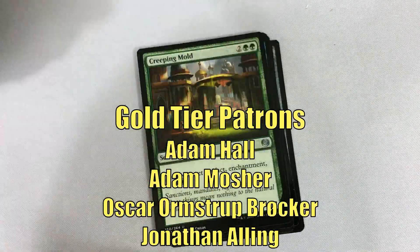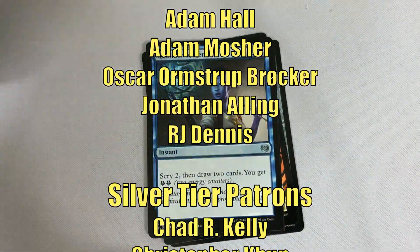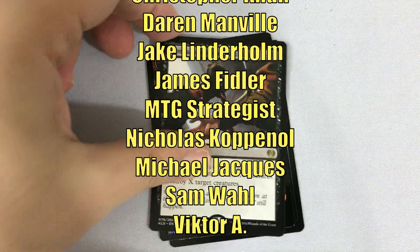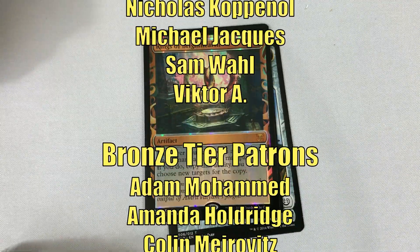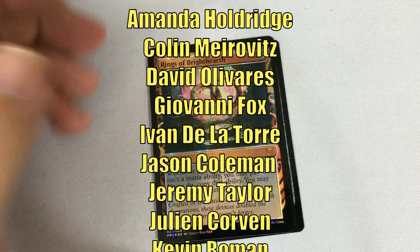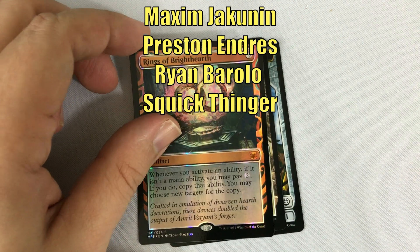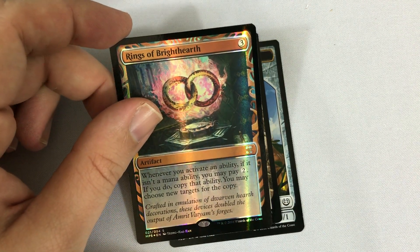Thanks for watching. This video is made possible by the generous support of viewers like you on Patreon. Check out the description below for links to our Patreon page as well as our Amazon Affiliate Store, where a small percentage of all sales will also help support the channel. If you haven't had a chance yet to subscribe, hit that subscribe button so you don't miss any new videos on Heroes and Legends. Talk to you again soon, and have a great day.